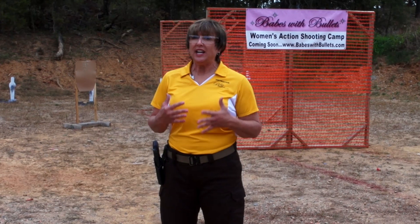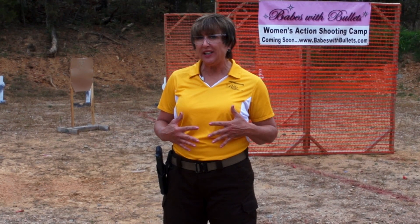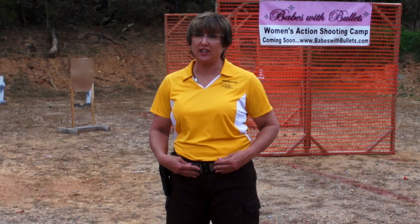Hi, I'm Deb Burns, camp director of Babes with Bullets. One of the things we see often at camp is women that struggle to understand the correct clothing and the correct foundation for their firearm, especially their handgun.